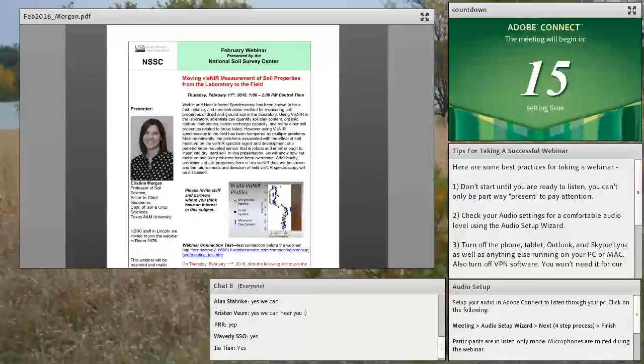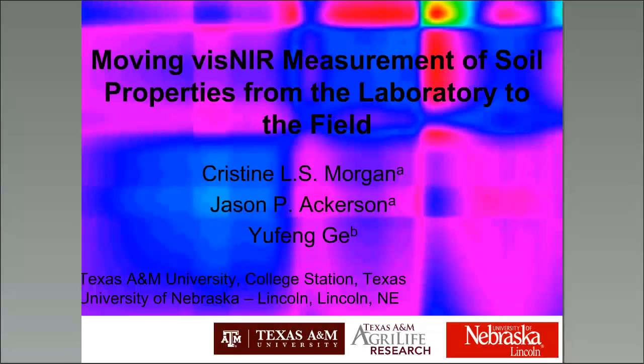Texas A&M has a very rich history of innovation and research and promoting soil science, and Dr. Morgan is one of those professors that has certainly helped that along. I was fortunate enough to be there last week for the Texas Soil Survey and Land Resource Workshop, which had over 100 people in attendance — rivaling many regional conferences. There was a field demonstration of the penetrometer-mounted sensor we'll be hearing about today.